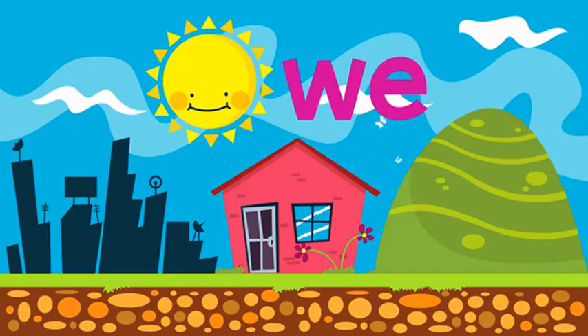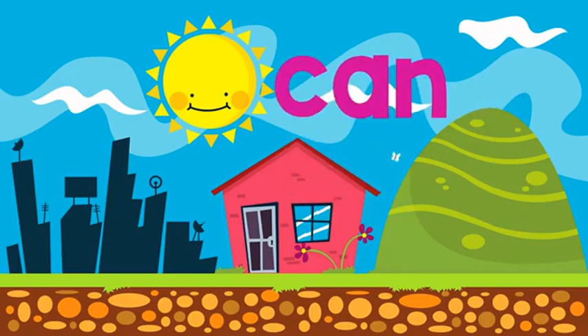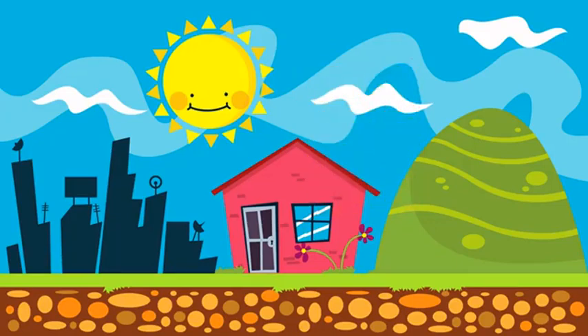This is the word WE. W-E, WE. This word is CAN. C-A-N, CAN. This is the word GO. G-O, GO. And the last word is IS. I-S, IS.